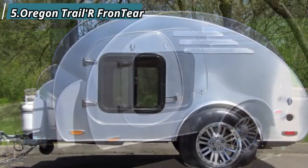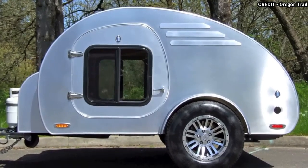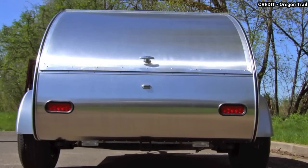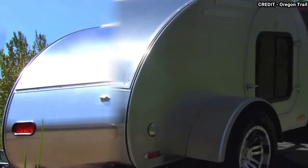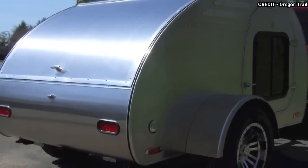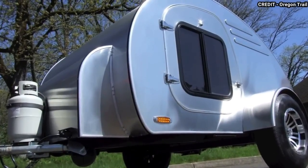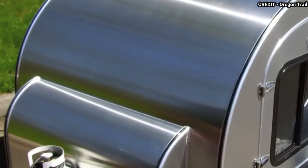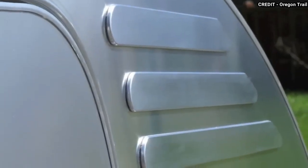Finally, we have the Oregon Trailer Frontier Teardrop Trailer. This lightweight and affordable option is perfect for those who want to get out and explore without breaking the bank. The Oregon Trailer Frontier is built with a lightweight aluminium frame and fiberglass shell, providing improved fuel efficiency and making it easy to tow. Despite its compact size, the interior is well-appointed and includes a comfortable queen-size bed, a kitchen complete with a sink and a 12-volt fridge, and plenty of storage space. The trailer also comes with a solar panel and deep-cycle battery, allowing you to stay off-grid for extended periods.